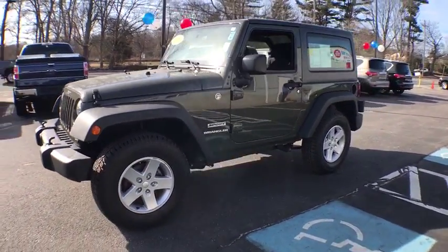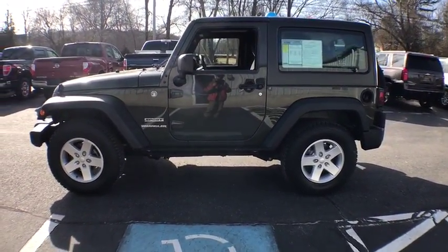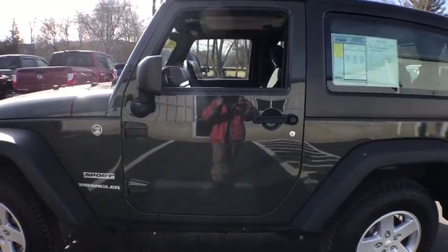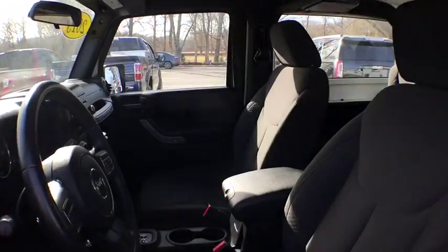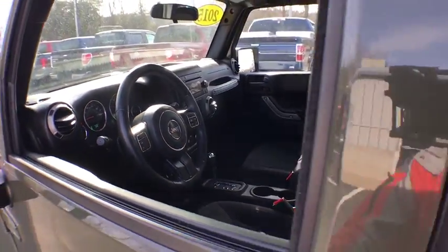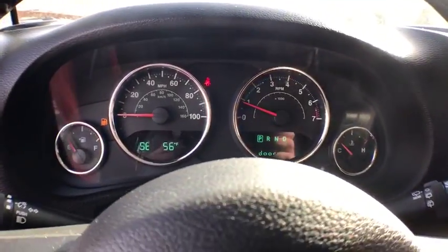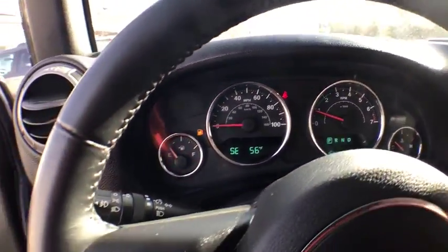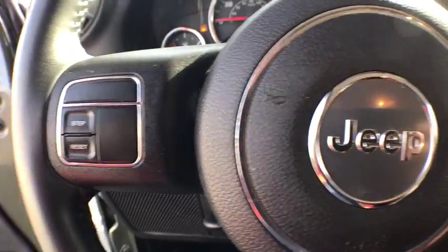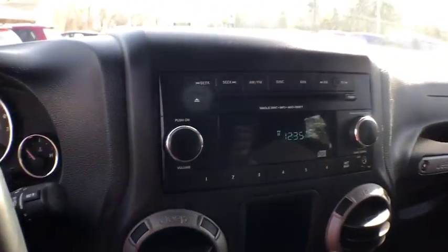This vehicle has less than 45,000 miles. Here are some of this vehicle's great options: traction control, four-wheel drive, dual airbags, power steering, alloy wheels, four-wheel disc brakes, eight speakers, center armrest, CD player, electronic stability control, fog lights, trip computer, compass, tachometer, brake assist, Uconnect hands-free group, front bucket seats, tilt steering wheel, driver vanity mirror, passenger vanity mirror.